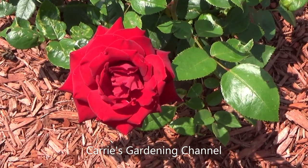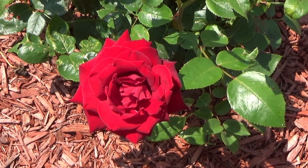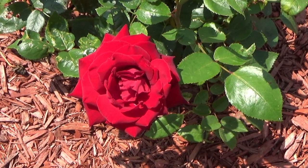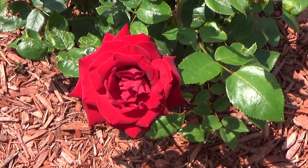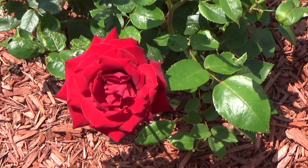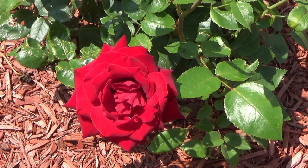Hello and welcome back to another edition of Carrie's Gardening Channel. Today is August the 4th, 2021, and the Ingrid Bergman rose has bloomed for me here. I said I would come back with a video when it bloomed for me.